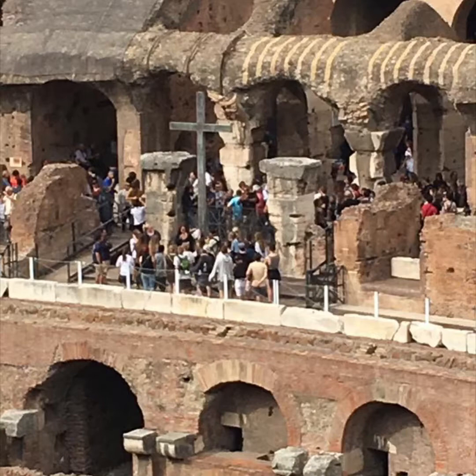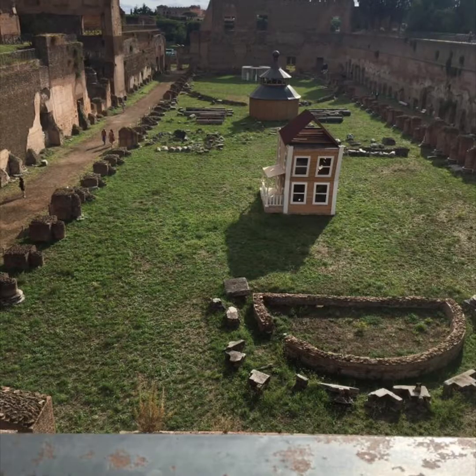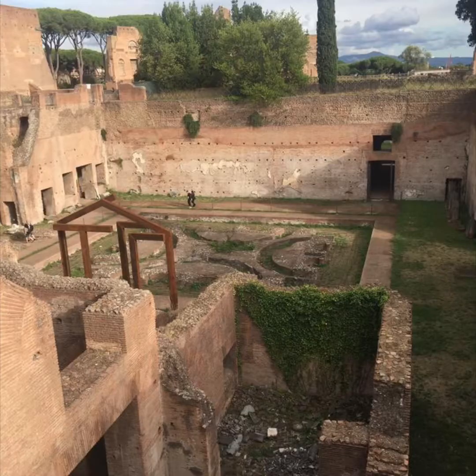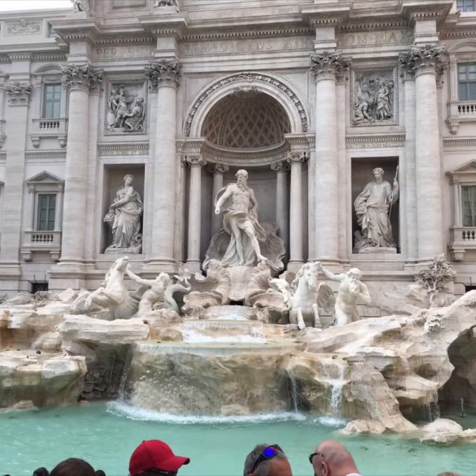Just outside the Colosseum there is a stairway leading up to the Circus Maximus, where they held events such as chariot racing. You can see the remnants of the superstructure from where the Circus Maximus was, as well as areas where excavation is still continuing. Not as well preserved as the Colosseum, the Circus Maximus is still one of the more historically significant buildings in ancient Rome, featuring everything from stables to villas, and it offers an extraordinary view of the city from the hilltop.